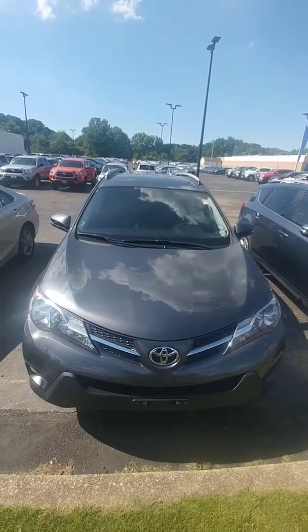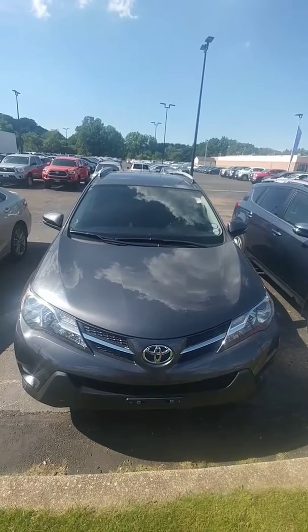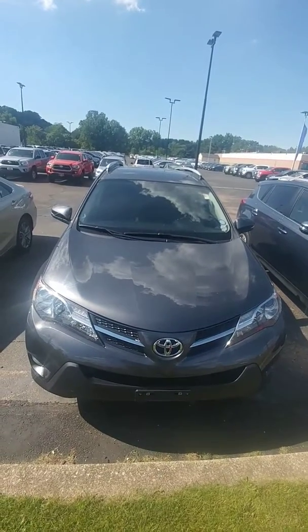Hello, welcome to Summit Total. This is Gregory Dudley showing you a beautiful 2014 XLE RAV4 all-wheel drive.